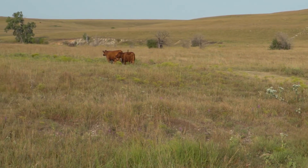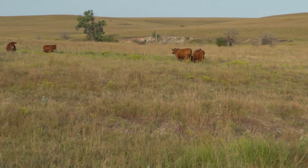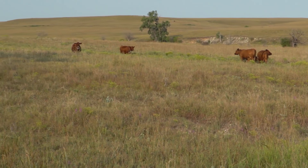In the Tallgrass Prairies of Kansas, I'm Brian Baxter reporting for NCBA's Cattlemen to Cattlemen.